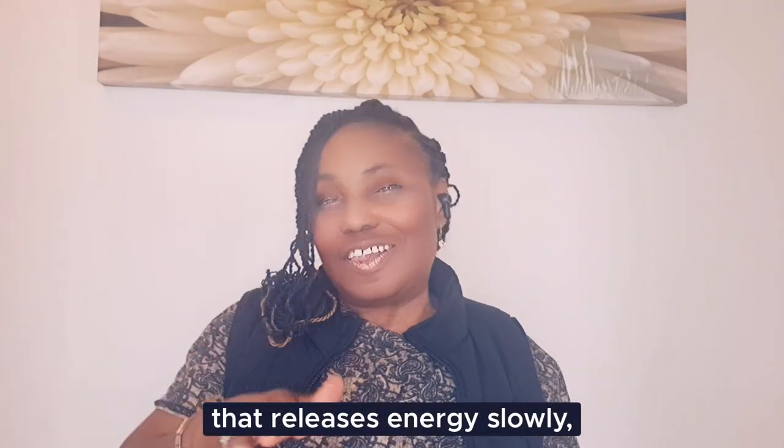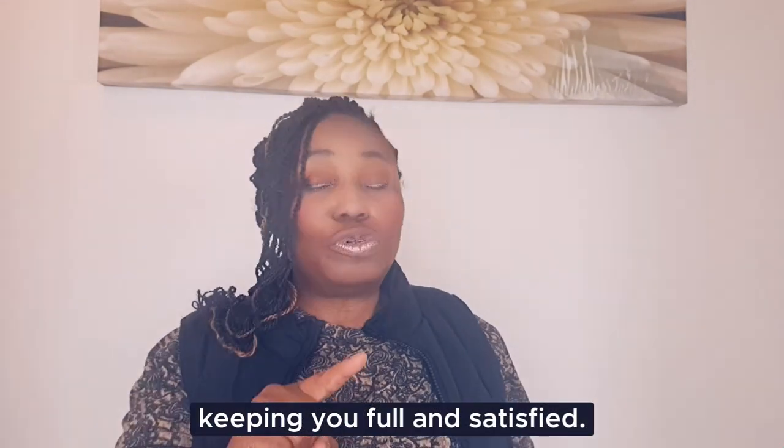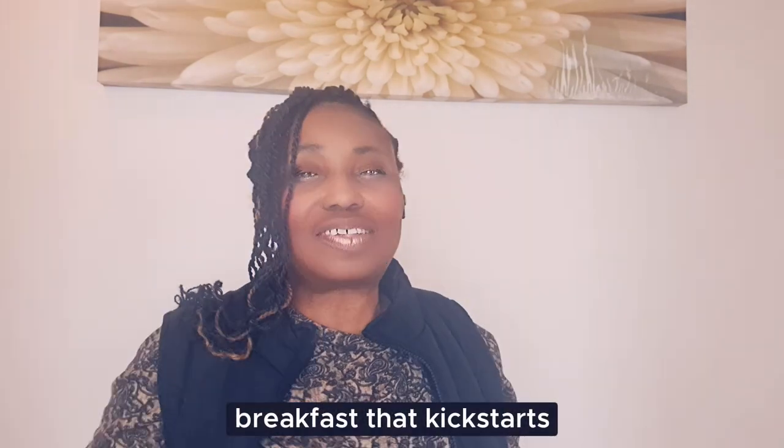I know you saw this coming. Oatmeal is a complex carbohydrate that releases energy slowly, keeping you full and satisfied. It's a great choice for a healthy breakfast that kick-starts your metabolism.